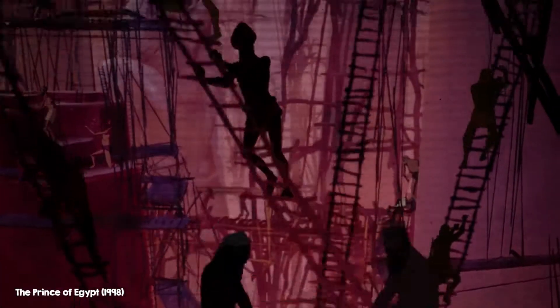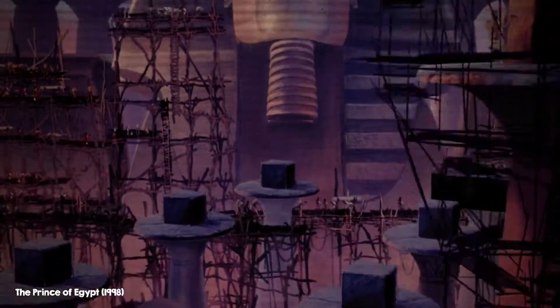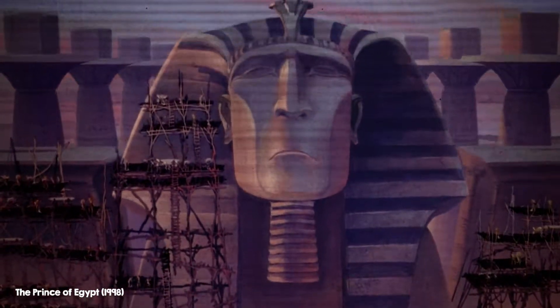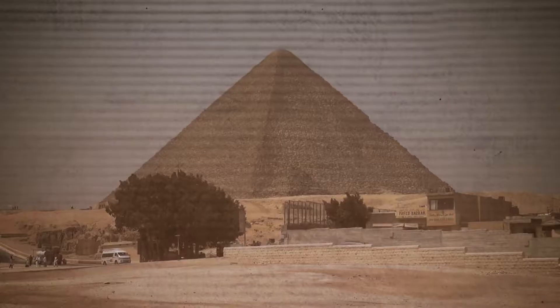Once the stones arrived at the pyramids, workers used a system of ramps to haul up the stones. Little evidence of these ramps survived, but scientists are now scanning and reconstructing the pyramids with the hopes of figuring out this mystery. Projects such as these may also reveal previously undiscovered chambers within the pyramids.